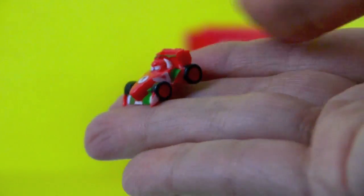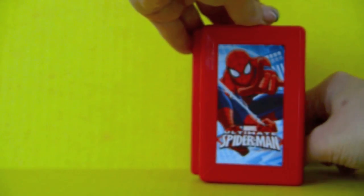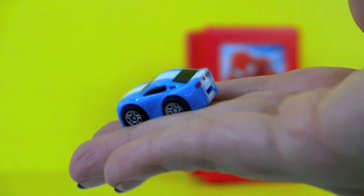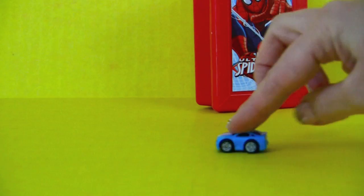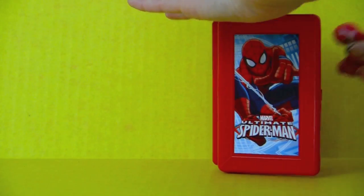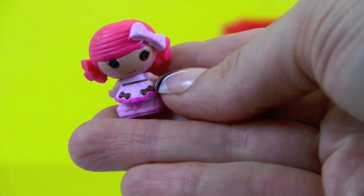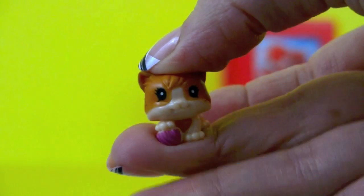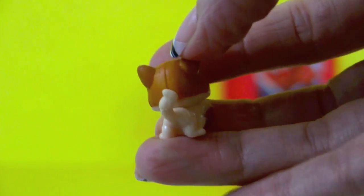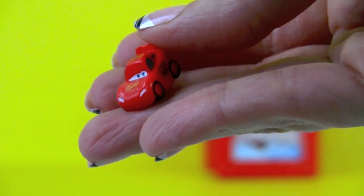It's a Squinty toy! We have Francesco Bernoulli from the Cars movie. Next we have a Blue Car. And here's a La La Loopsie Tiny. And it's a Kitty Cat. There's one last surprise in there — and it's another Squinty! And there's Lightning McQueen from the Cars movie.